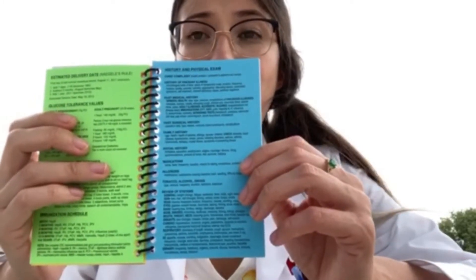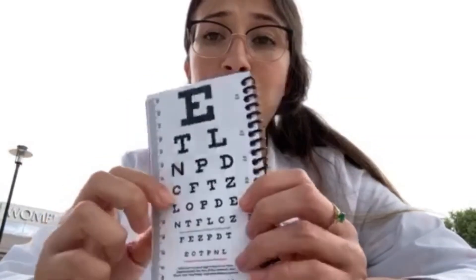What I use most is the history and physical exam section — the blue section. It has everything you need to ask and look for in a history and physical exam, which is what you'll be doing most of third year. There's also a special section for neuro — neuro exam, mental status exam, dermatomes, and even an eye chart with a ruler built in. Super, super helpful.